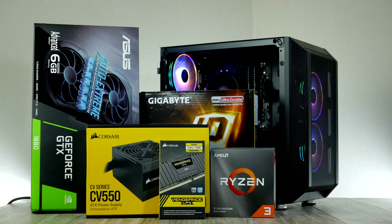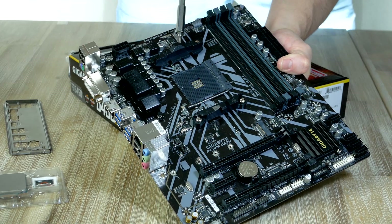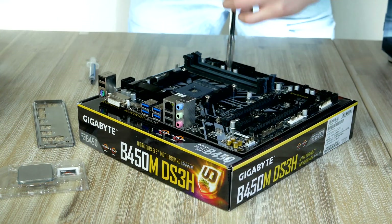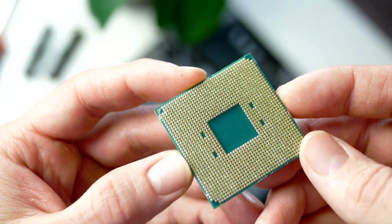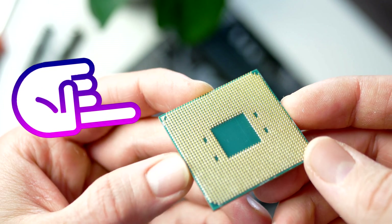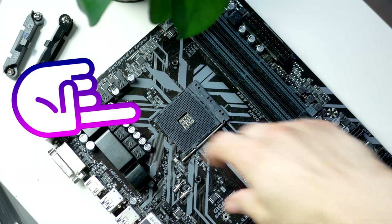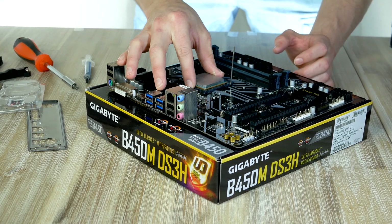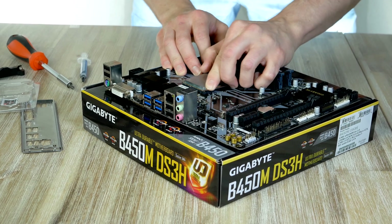Our motherboard comes with the retention frame pre-installed, but since we're using a cooler with springs we need to remove it. Installing the processor is quite simple: locate the golden triangle on the CPU, which matches a triangle on the motherboard socket. Turn the CPU so the triangles align, open the metal arm, drop the processor into the socket, then gently move the metal arm all the way down until it locks in place.